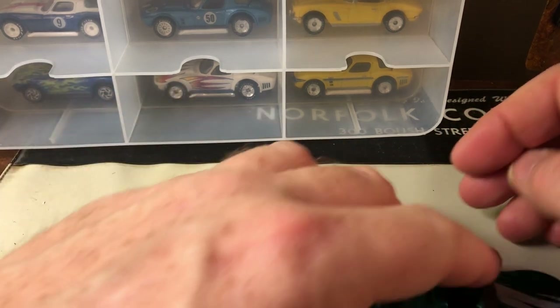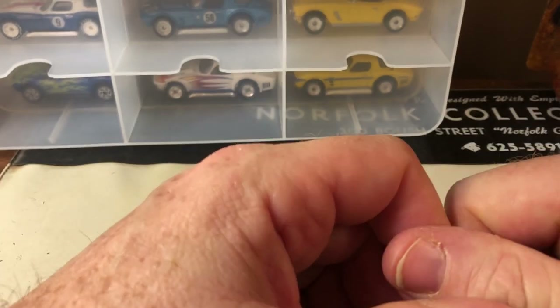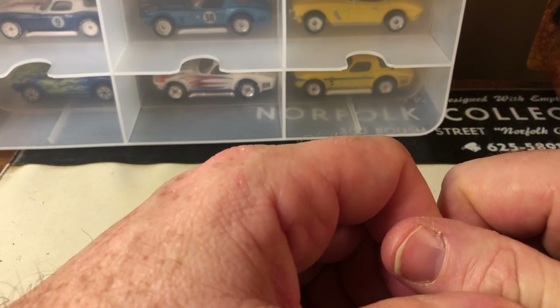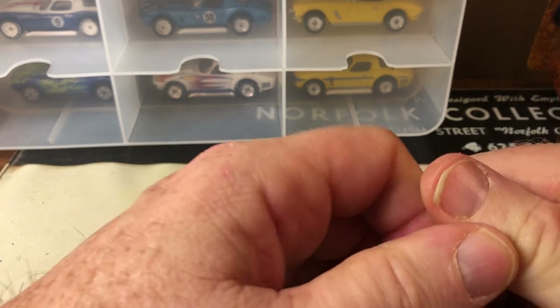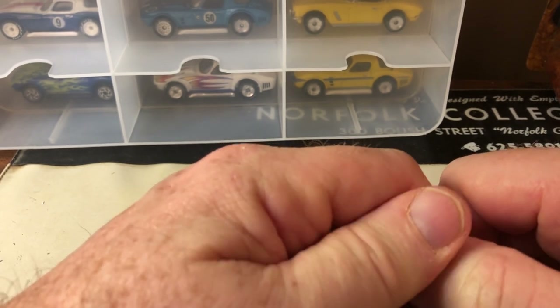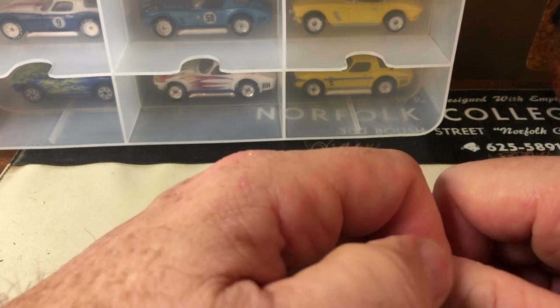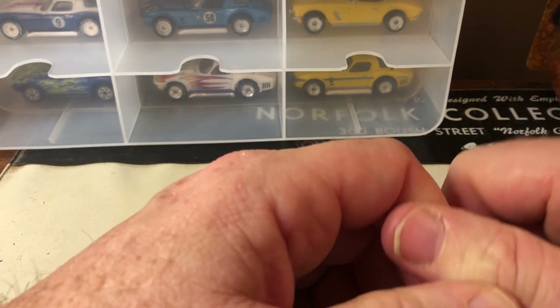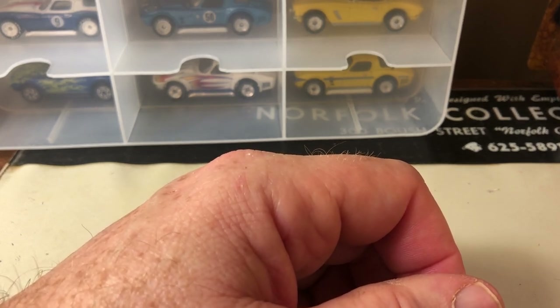So that's it for the Corvettes I've collected in Matchbox. I hope you liked it — if you have any questions or suggestions, like or dislike the video, please let me know. Let me know if there's anything you want to see, and I hope you all have a good week. Please like and subscribe, thank you.